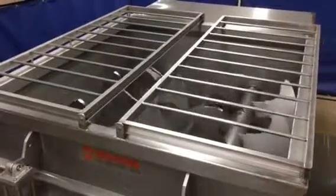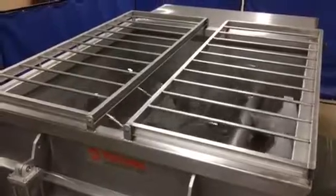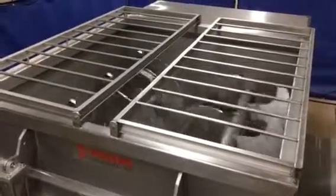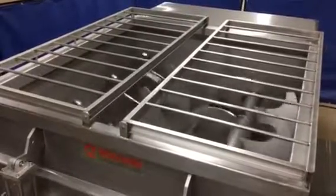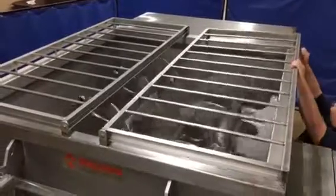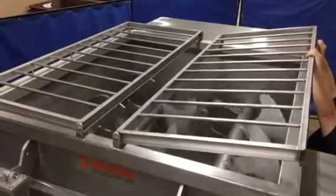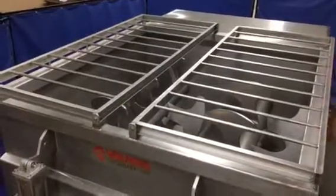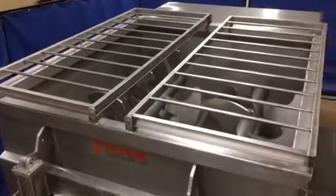This is just the mix cycle right here. Let's go ahead and move the door and show you the safety on the lid. Open that door — okay, you can see it's got safety on the covers. You open it up and it shuts it off. Go ahead and start it back up again.